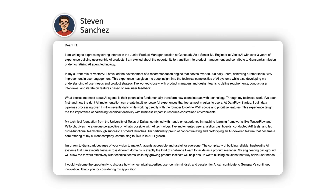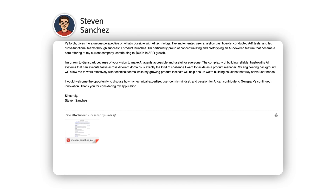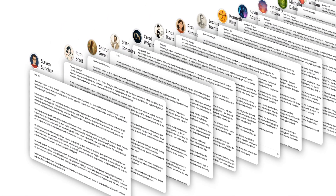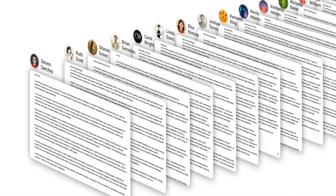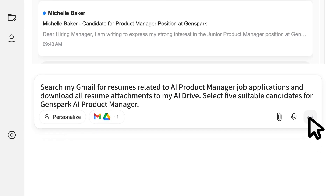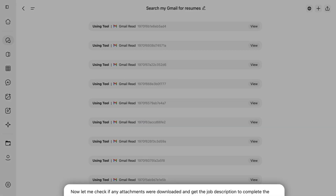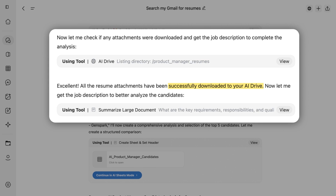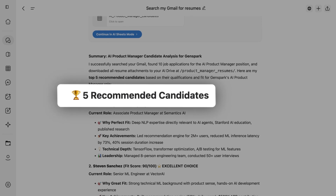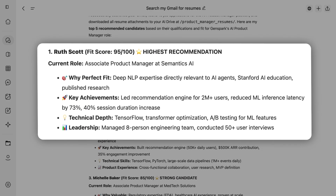Here's an AI Product Manager application from Steven Sanchez — email plus resume attachment. But there are 49 more just like this. Just tell GenSpark: download all resumes to AI Drive and screen candidates. GenSpark quickly completed the task, downloaded all resumes, and identified five standout candidates from the 50 applicants, summarizing each candidate's highlights.